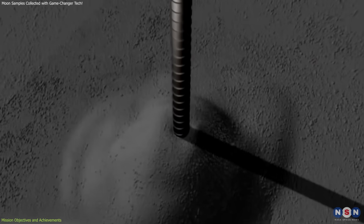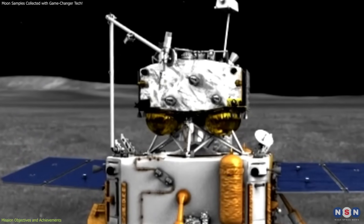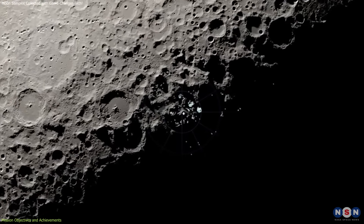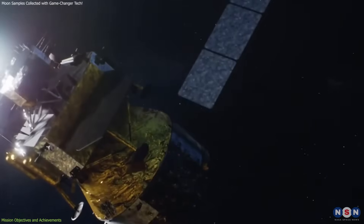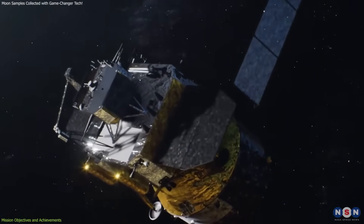Using its advanced drilling equipment and robotic arm, the Chang'e 6 lander successfully collected approximately 2 kilograms of lunar rocks and soil. This is the first time samples have been collected from the moon's far side, making it a groundbreaking achievement.